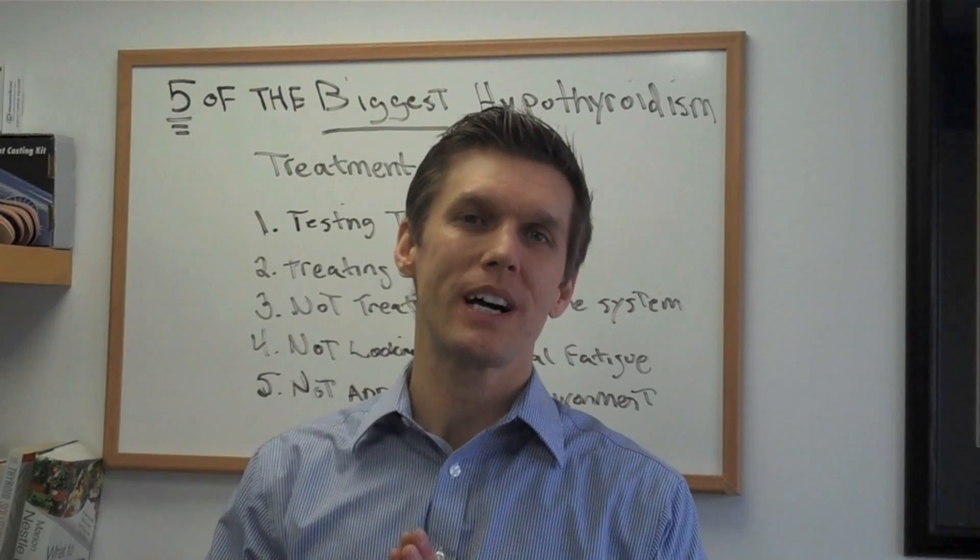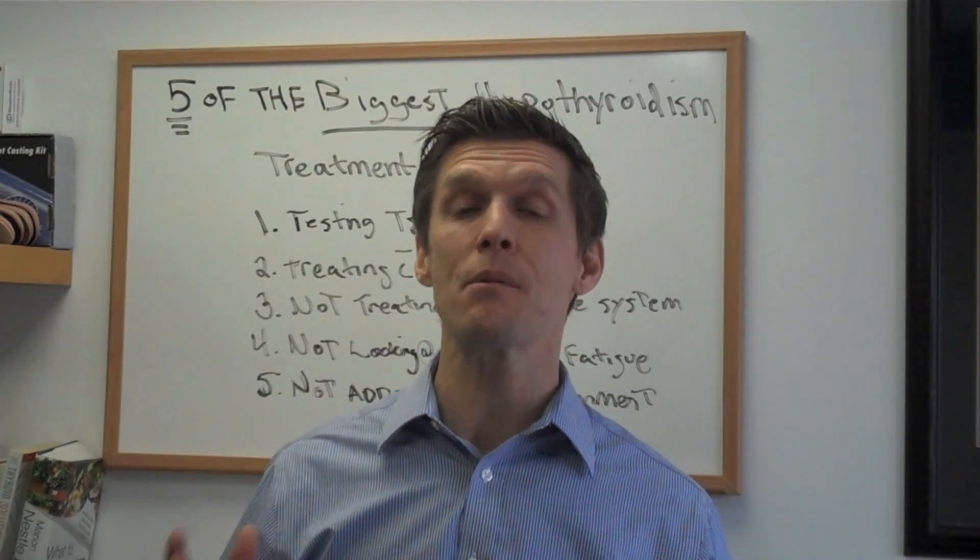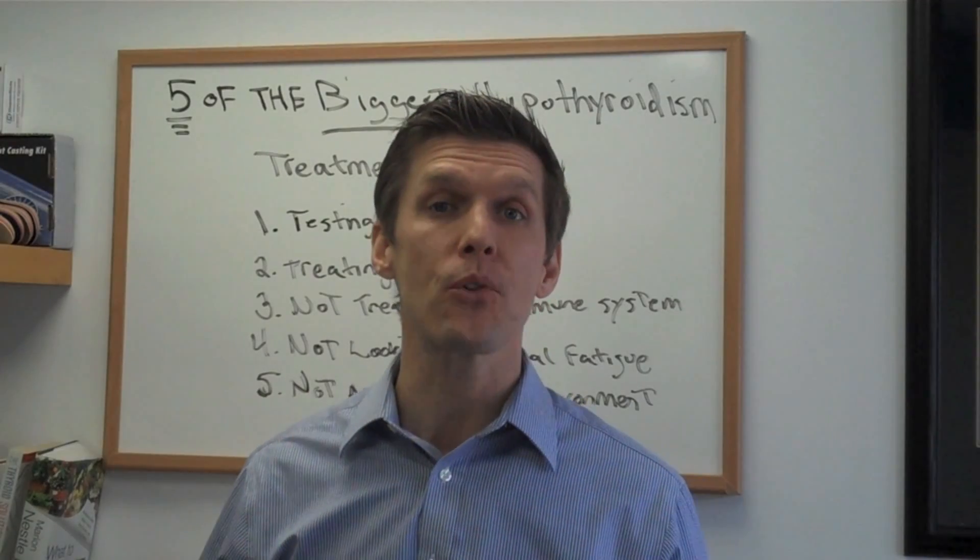Hi, it's Dr. Kevin, author of The Hypothyroid Diet, and today I'm going to bring you a very important video because we're going to cover some of the common mistakes made when treating hypothyroidism.